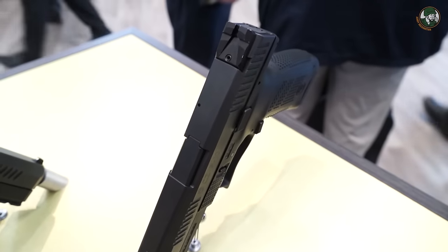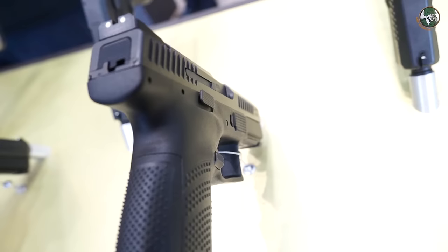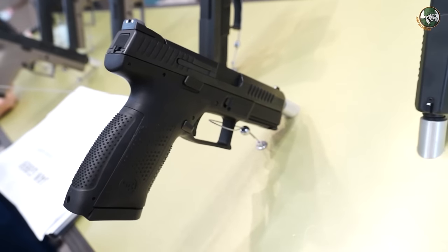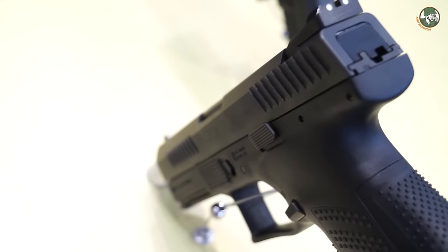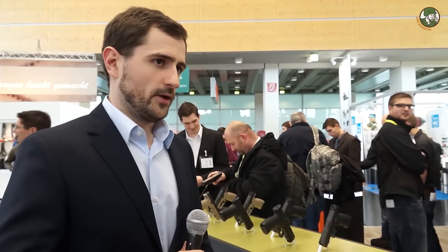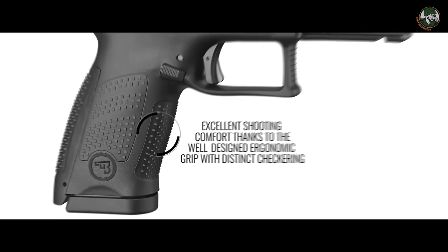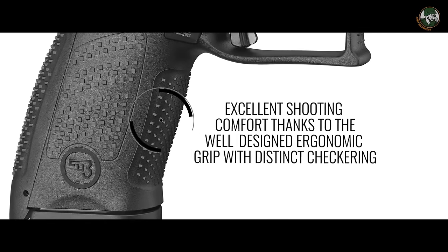Basically, what we did was measure the size of the hands and palms from military and law enforcement personnel. On that basis we made a 3D model, defined the ideal grip, and transferred it into the gun. So you have a perfectly stable grip — you feel how naturally the gun fits in your palm and you are able to control it. It's really amazing, and it's probably one of the best grips on the market right now.